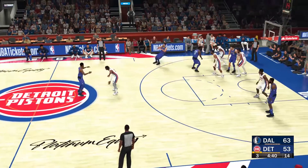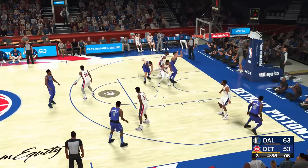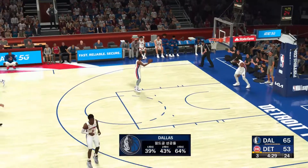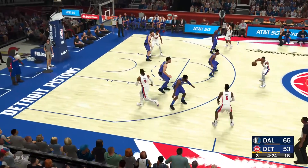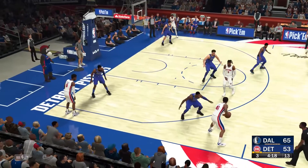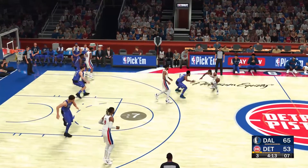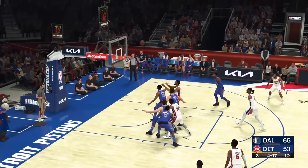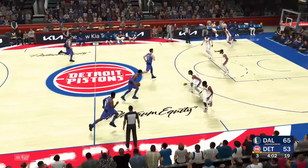Now here's Dinwiddie — 14 points for him. Powell gets to Dinwiddie — throws down the alley-oop slam! Oh, and the lead gets bigger on a ridiculous offensive sequence. That dunk alone would have been spectacular — never mind it coming at the end of an alley-oop. Here's Bay — he's got six. Now here's Ivey, here's Bagley — it's rebounded by Dallas. Powell's got his seventh rebound of the game with that last one.